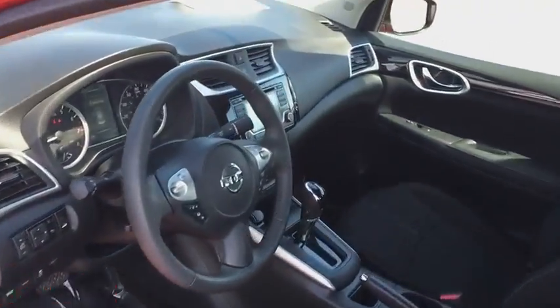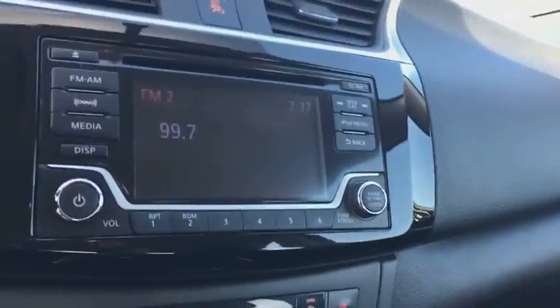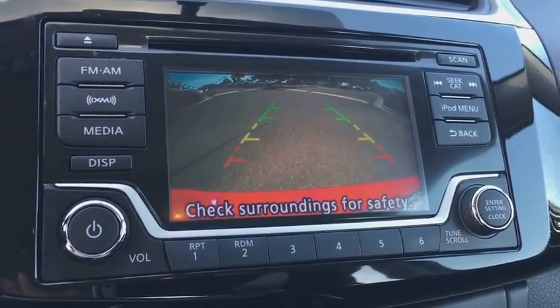Aluminum wheels, rear defrost, climate control, AM-FM stereo radio, front-wheel drive, MP3 player, CD player.